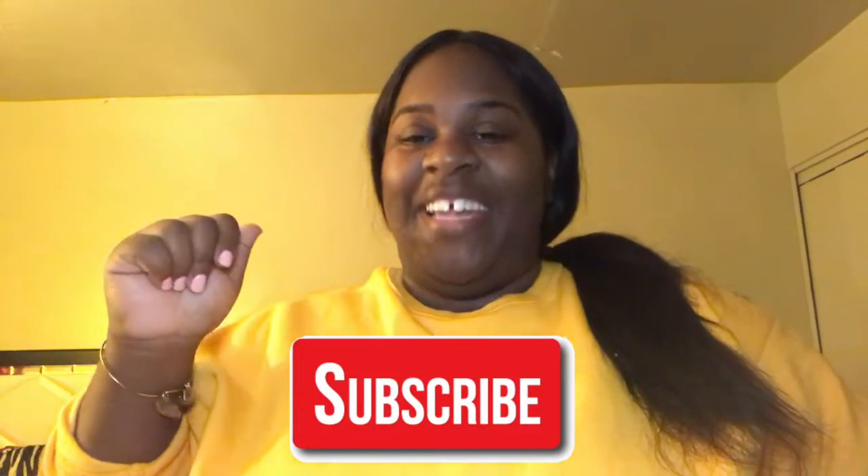Hey guys, welcome back to my channel. If you're new here, my name is Jess G. Since you already clicked to watch this video, you might as well hit that subscribe button because it's free. In addition to hitting that subscribe button, you might as well hit that post notification bell because that's also free, and I need you guys to be notified when I upload new videos.